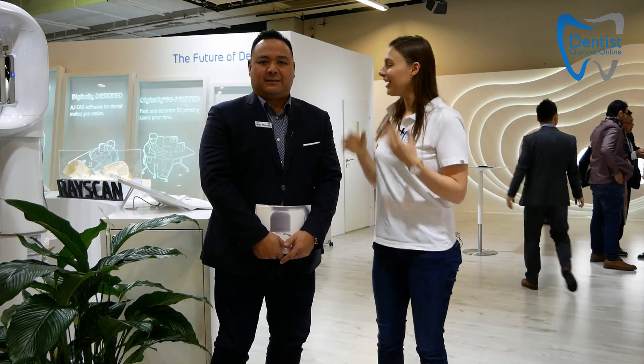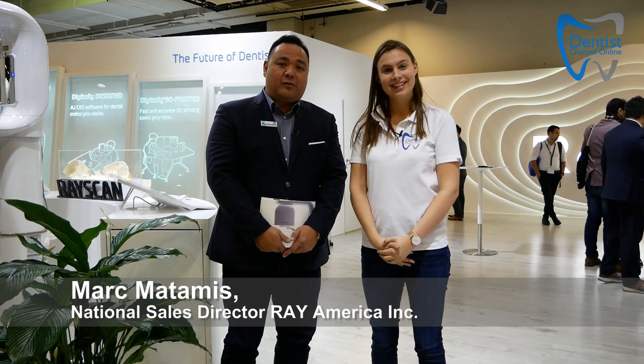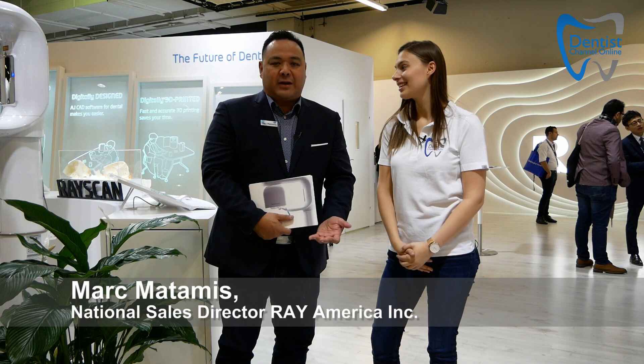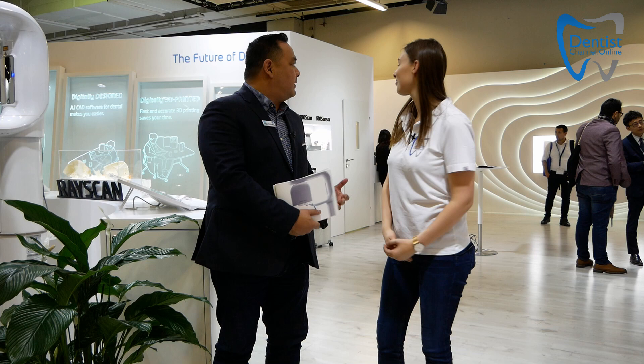Hello and welcome back from IDS 2019. Right next to me is Mark. Mark, why don't you introduce yourself? I'm Mark Matamis, the National Sales Director for Ray America, one of the many branches of Ray Company. Ray Company is a manufacturing company for extraoral imaging devices. We're here to launch our new RayScan 5-in-1 RayScan Studio as well as our new 3D printing capabilities incorporated with our digital oral design and AI restoration design softwares. I'm excited to show you each one of them, and I hope you're having a great show at IDS Cologne.